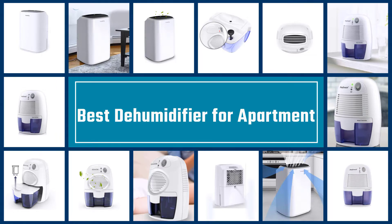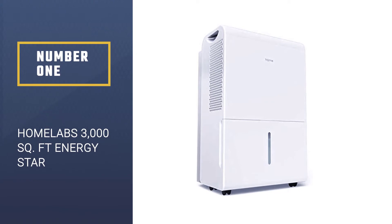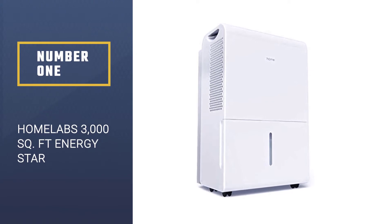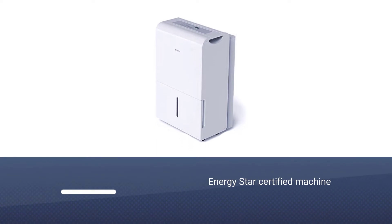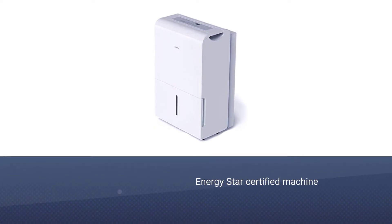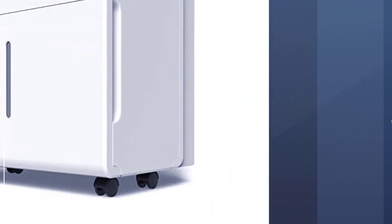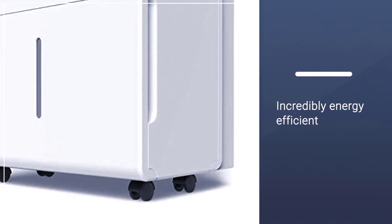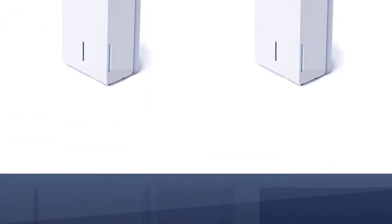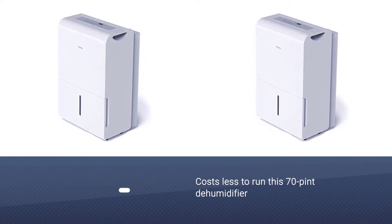Number one, most popular: hOmLabs 3000 square foot Energy Star dehumidifier. As an Energy Star certified machine, this dehumidifier not only saves your home from the threat of mildew and airborne allergens, it also saves you money. It is incredibly energy efficient, meaning you're easing the burden on the environment. It costs less to run this 70 pint dehumidifier compared to others on the market.